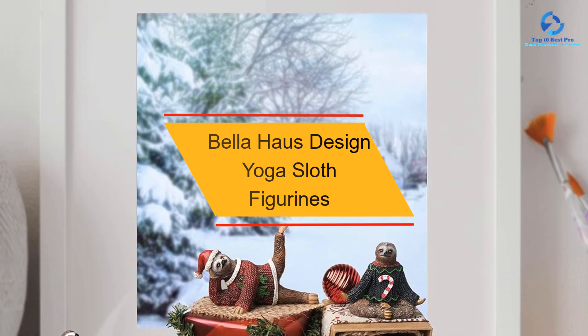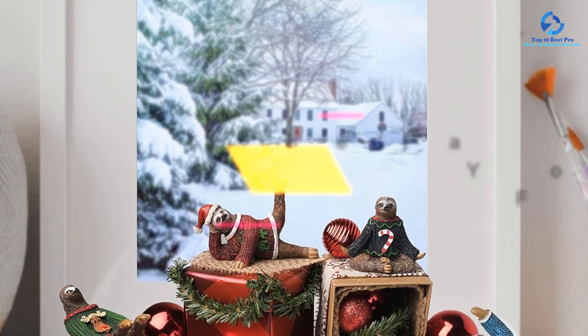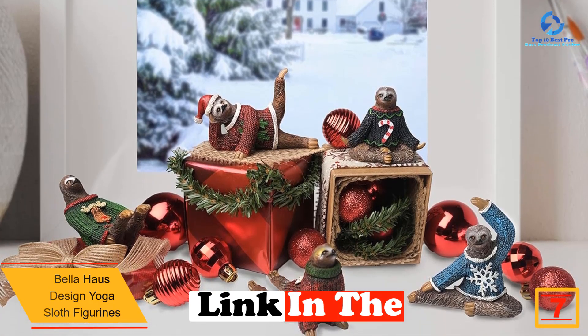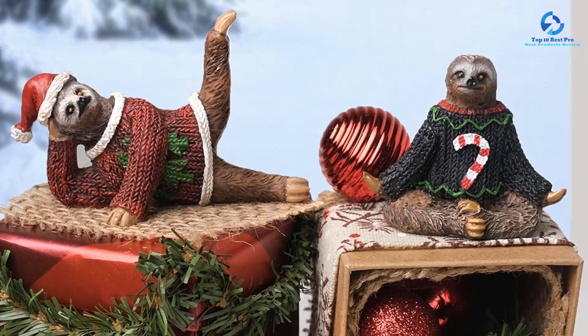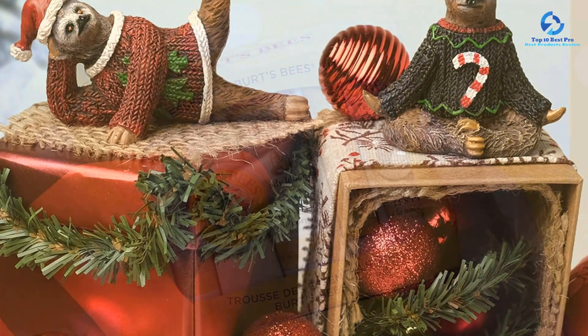At number 7 we have the Bella House Design yoga sloth figurines. If you're on the hunt for the best secret santa gift for a silly personality, then consider one of these figurines. The set includes five sloth figurines wearing holiday sweaters and striking yoga poses — these little companions are sure to get your giftee to crack a smile.